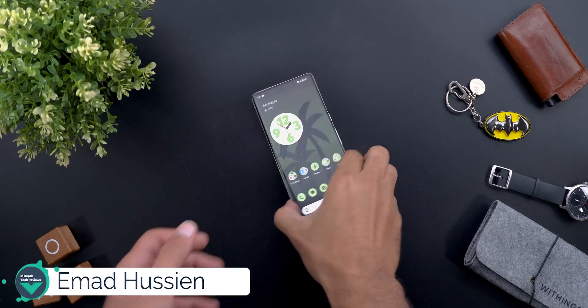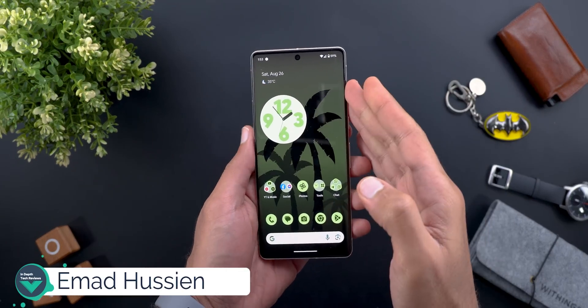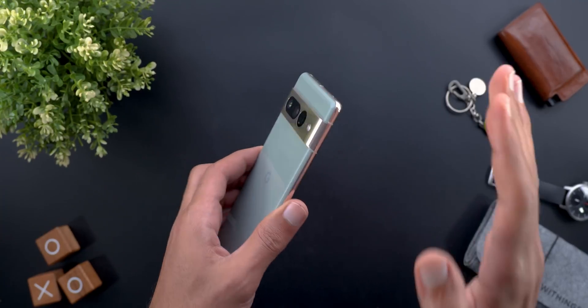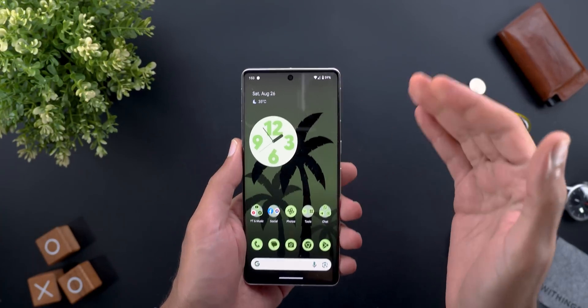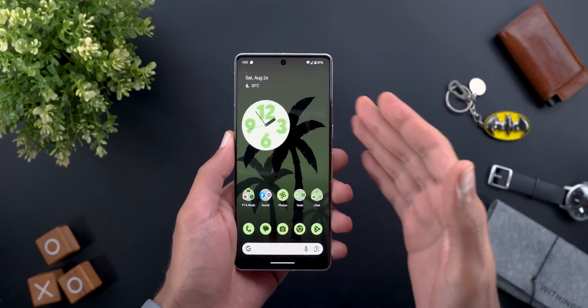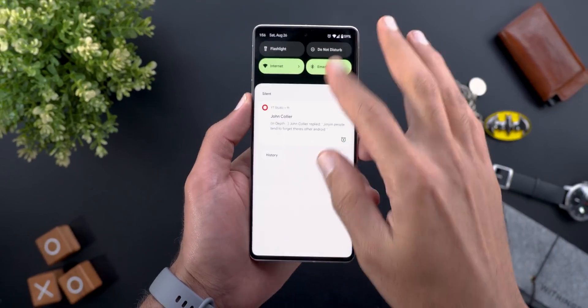Hello everyone and welcome to the channel. Today Google released Android 14 Beta 5.2 and I have it installed on my Pixel 7 Pro. This is just a minor update but I found some small tweaks that I'm going to share with you today. So without further ado, let's jump in. Let's start with the build number.